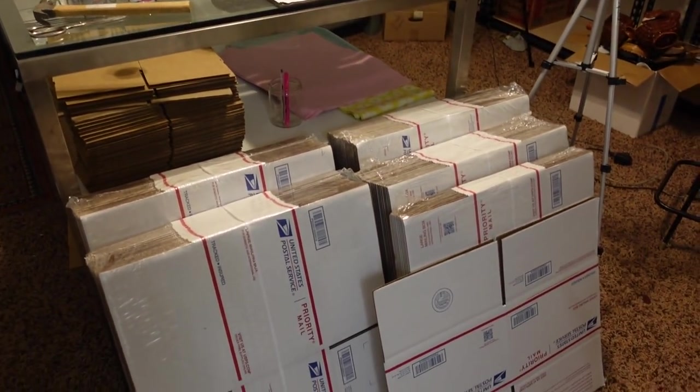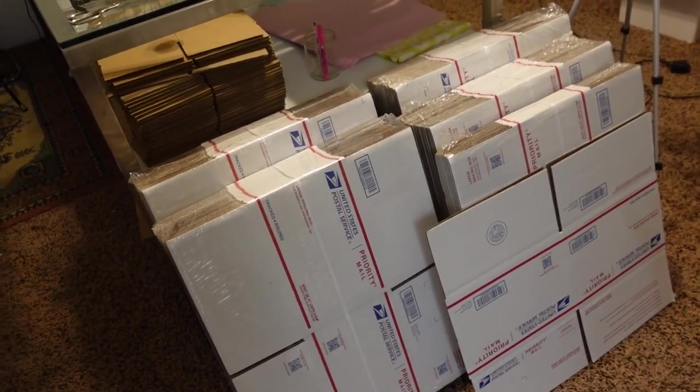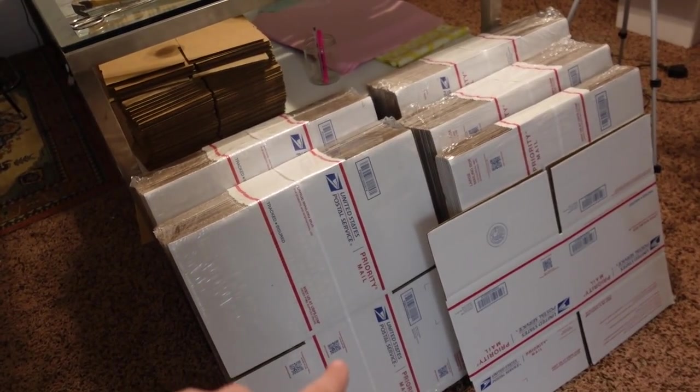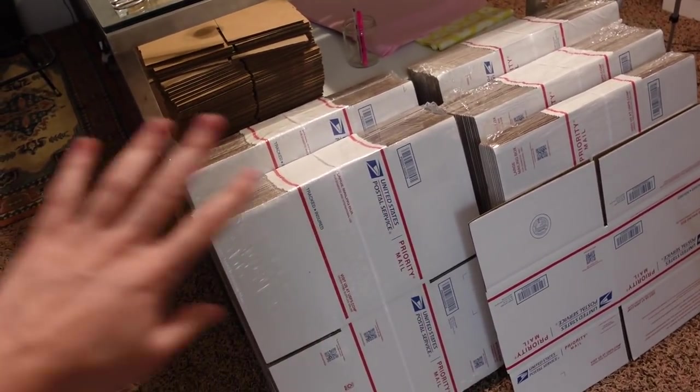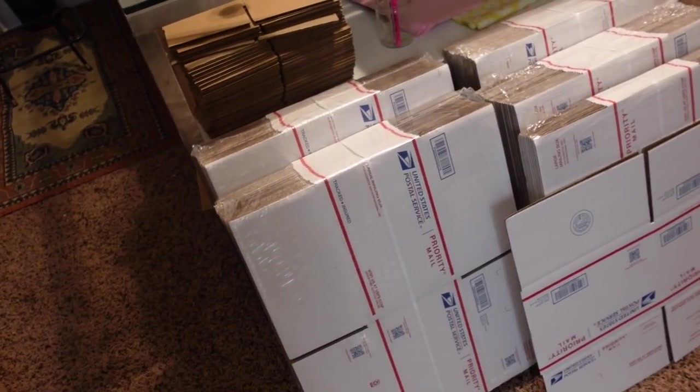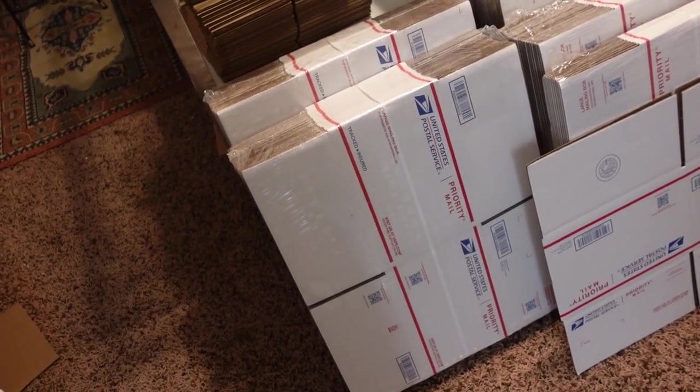I actually have a ton of boxes right here that I bought from the USPS. That's a tip — you can order these on their website, they're free, but you have to send them Priority Mail, which is fine because that's the bulk of what I ship. I ordered some and they arrived about a month later.